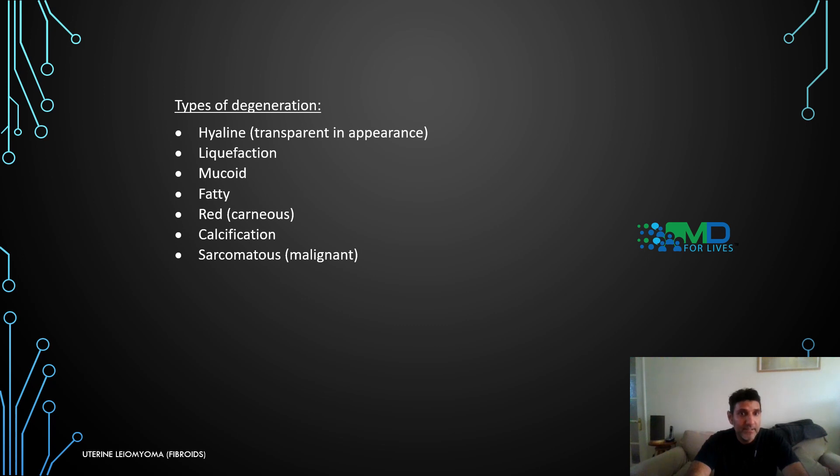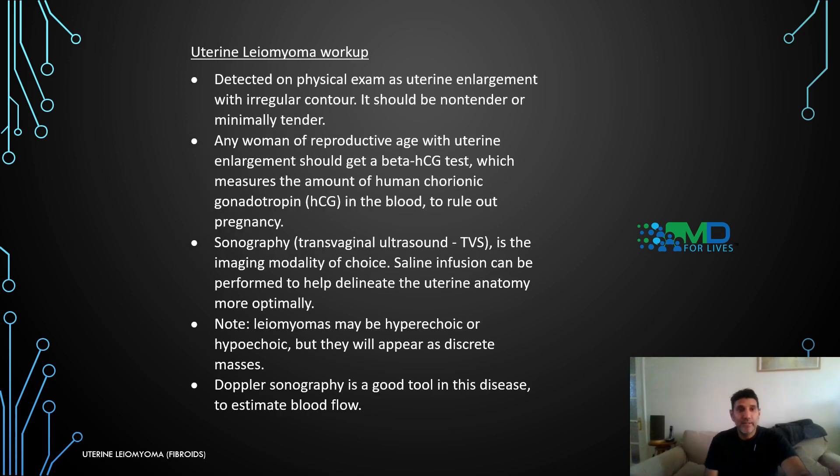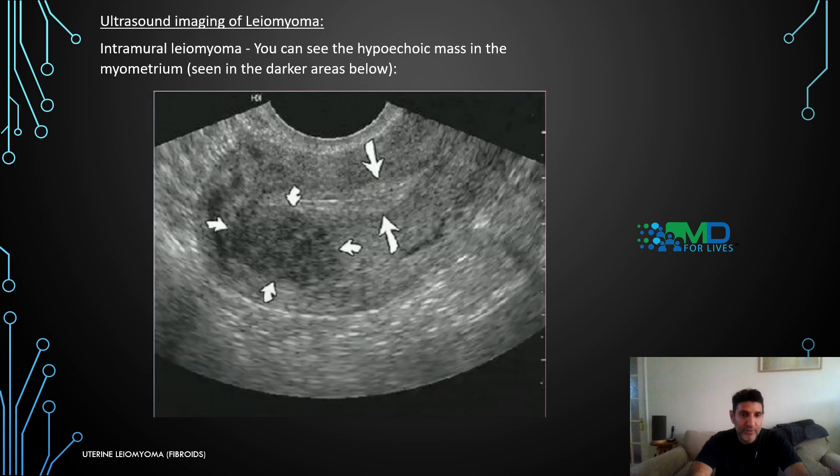Acute pelvic pain can result from degeneration of leiomyomas. Types of degeneration include hyaline, liquefaction, mucoid, fatty, red, calcification, sarcomatoid, or malignant. For workup, physical exam may detect uterine enlargement with irregular, non-tender or minimally tender contours. Any woman of reproductive age with uterine enlargement should have a beta-HCG test to rule out pregnancy. Transvaginal ultrasound — TVS — is the imaging modality of choice; saline infusion can help delineate uterine anatomy more optimally. Leiomyomas may appear hyperechoic or hypoechoic but will appear as discrete masses. Doppler sonography is also a strong option as it helps estimate blood flow.